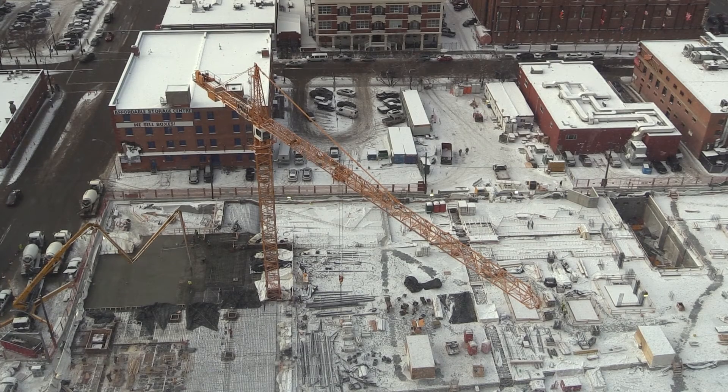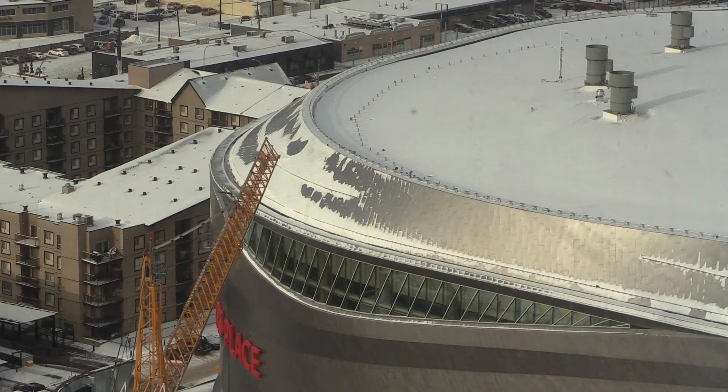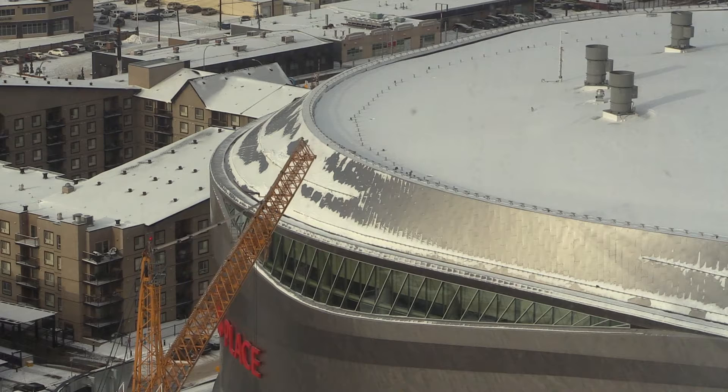Stantec started here in Edmonton from humble beginnings back in 1954, and from that one-man firm we've grown to a large company of over 22,000 employees and over 400 offices around the world. But even with all that, I'm proud to say that as we continue with our global expansion, our roots remain solidly here in Edmonton.